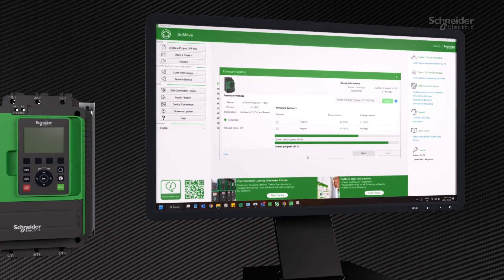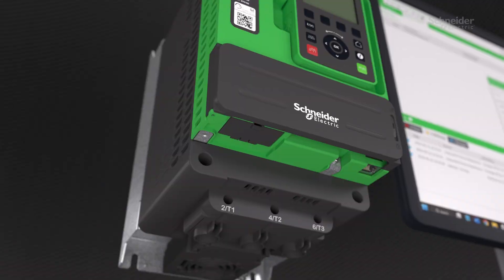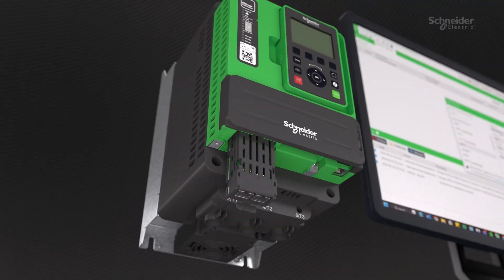Furthermore, the ATS-490 offers scalability through firmware updates and hardware enhancements with option cards.